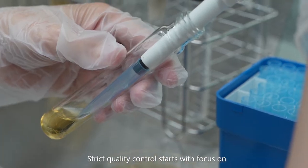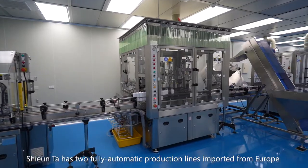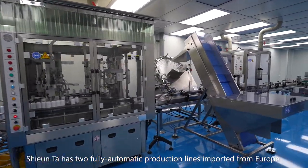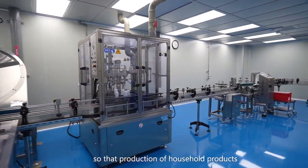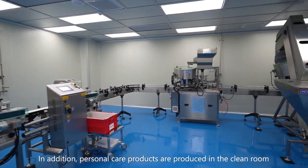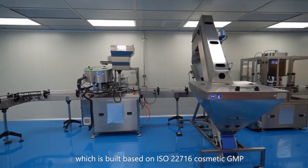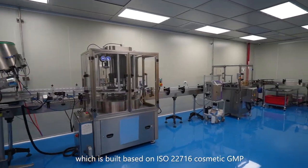Strict quality control starts with focus on the formula design and product testing. Xuanda has two fully automatic production lines imported from Europe so that production of household products and personal care products can be separated. In addition, personal care products are produced in the clean room, which is built based on ISO 22716 Cosmetic GMP.